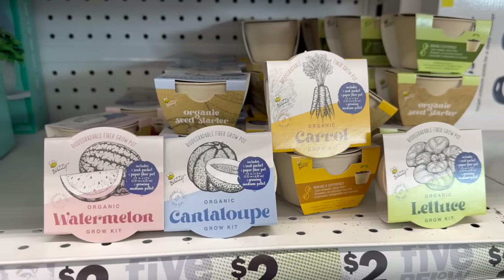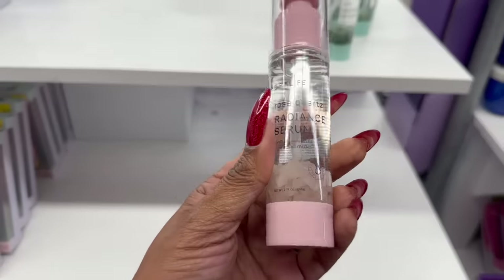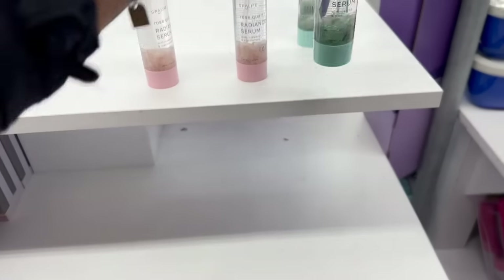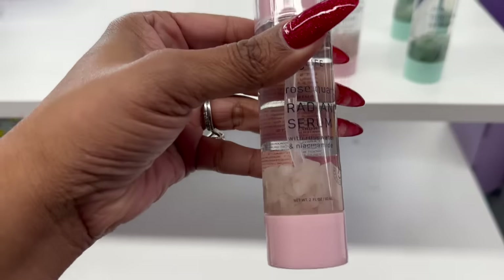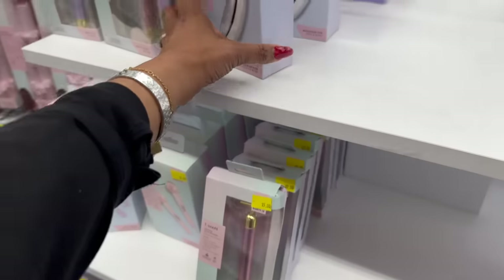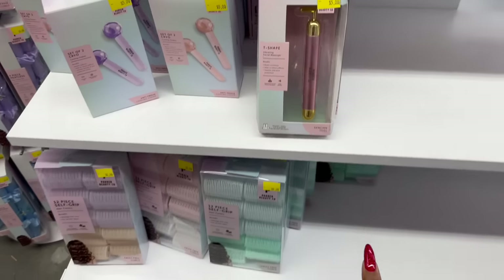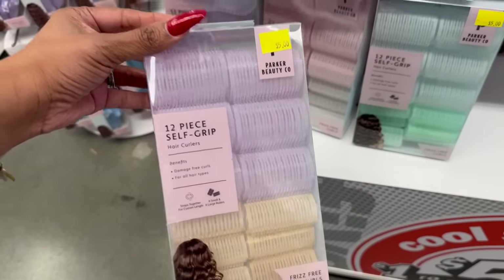They also have the Spa Life radiant serum for five dollars, which is a really good deal because Spa Life is kind of pricey anywhere else. They have the soothing jade serum, one with matcha and cica, and one with rose water and niacinamide. This also looks new - the 3D body and face massage roller.